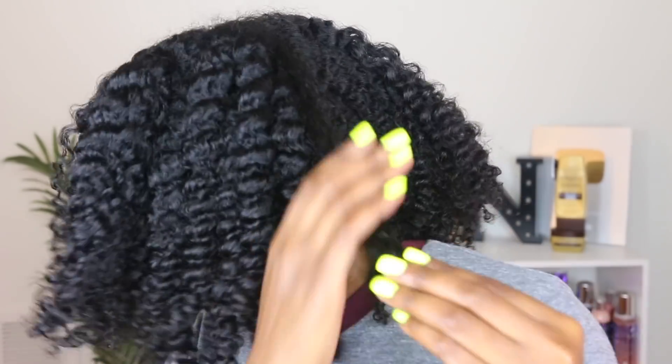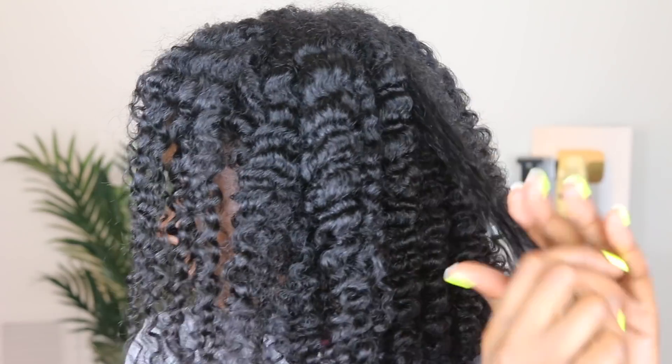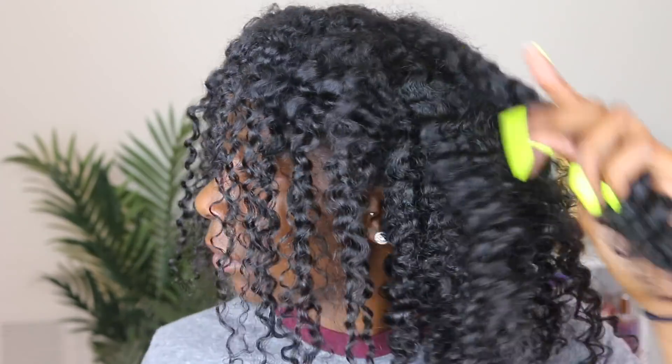I really like how the product, especially the cream jelly, did not leave my hair feeling weighed down. It didn't make my hair feel gunky, and it didn't make my palms feel sticky.